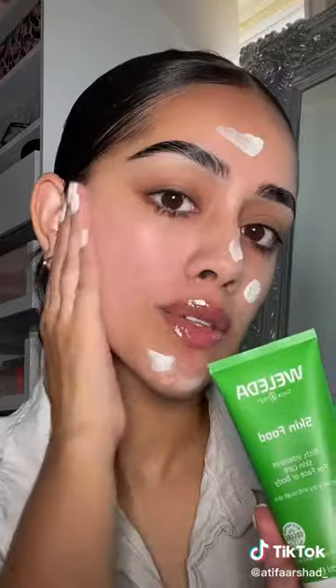Before you put on any makeup, make sure you're hydrating and moisturizing your skin. This is the Belita Skin Food Cream — it gives my skin a little bit of glow. This is crucial: wear your SPF. Protect your skin at all times.